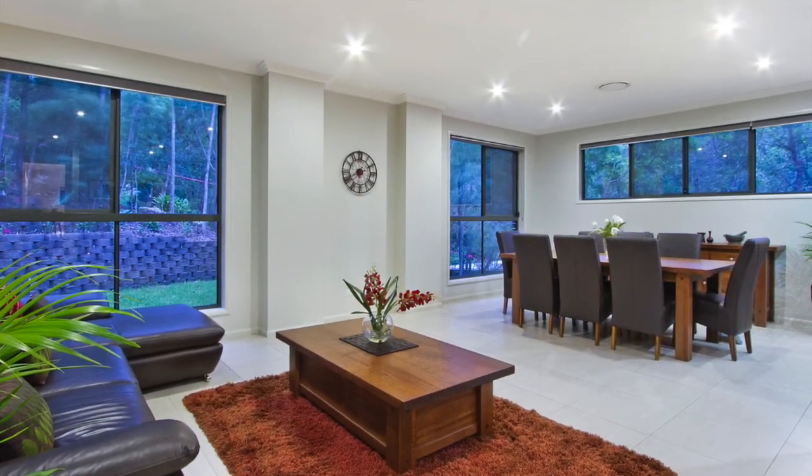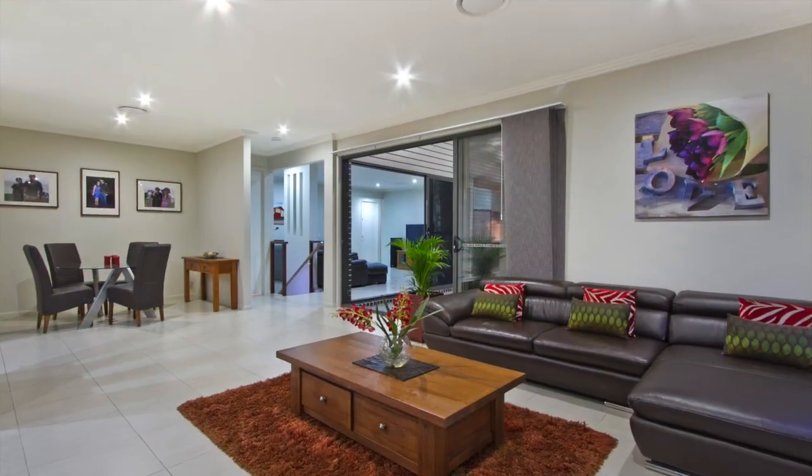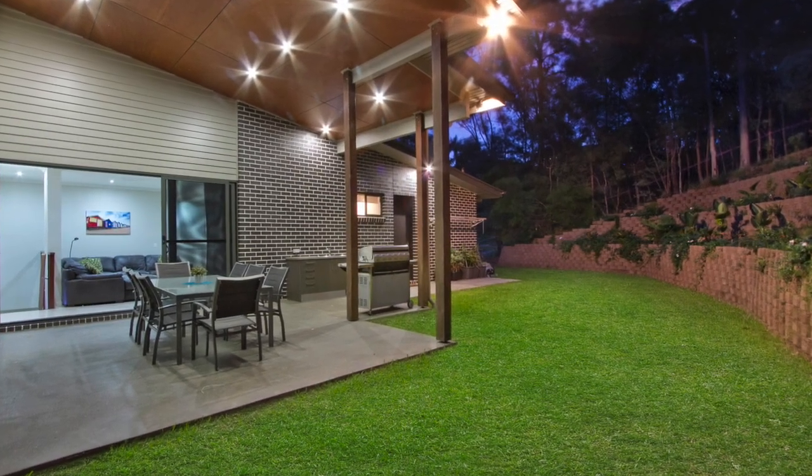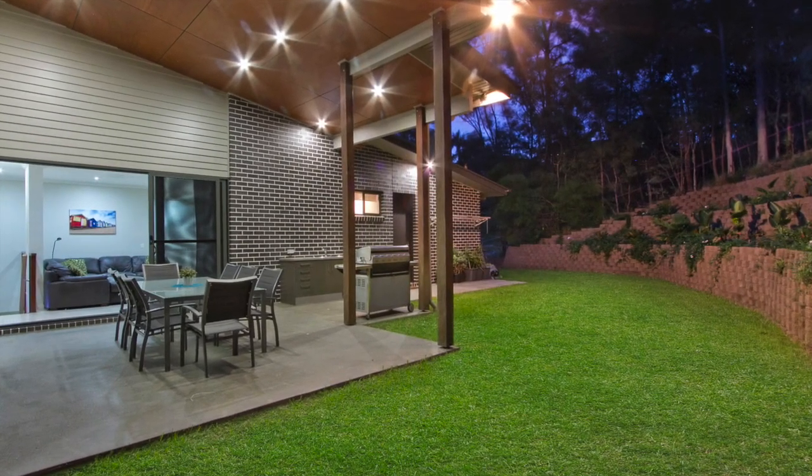Upstairs, two spacious open-plan living areas flow through to an expansive covered entertainment area with kitchenette and barbecue area — the perfect spot to entertain with a serene bushland outlook.